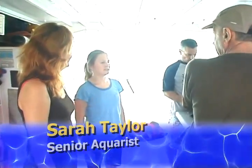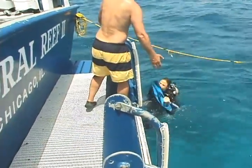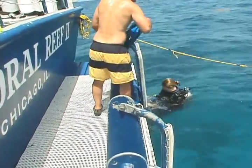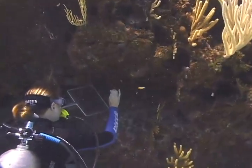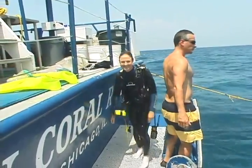Sarah Taylor is a senior aquarist and has worked at the New England Aquarium since 2004. She's been participating in warm and cold water collecting expeditions since starting at the aquarium. Sarah is one of the primary Bahamas expedition leaders and is also a PADI certified open water scuba instructor.